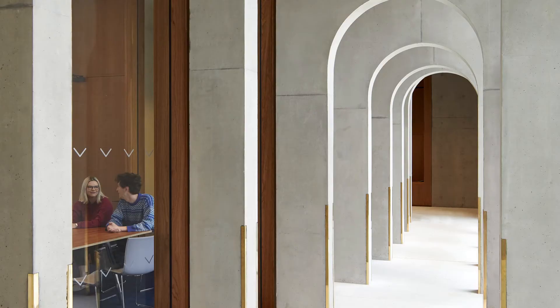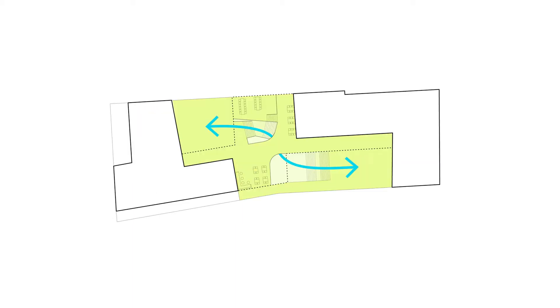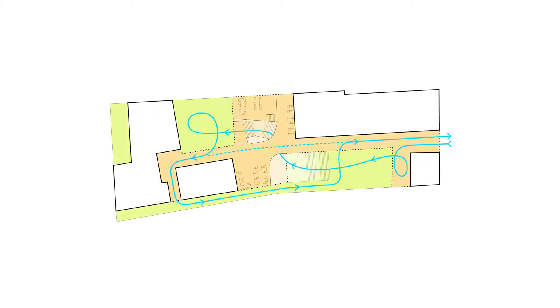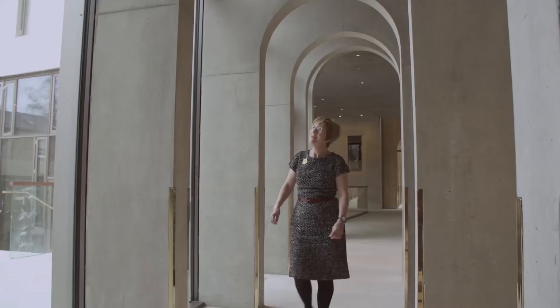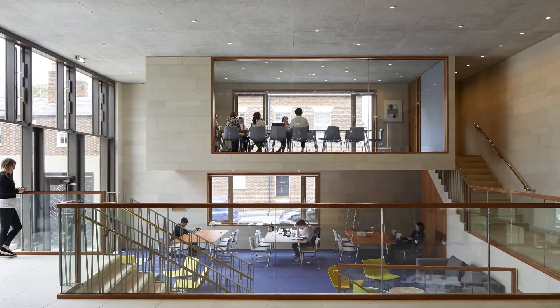When we think about passage, we are also thinking about the sequence of spaces and destinations that you could describe as a narrative — a kind of spatial choreography that includes not only the building itself and the places within it, but also moments when you enjoy the city around you.